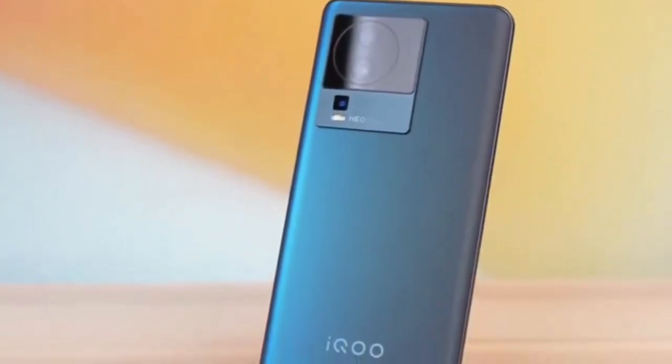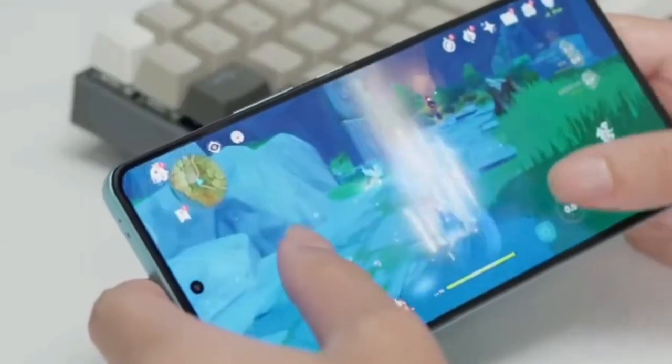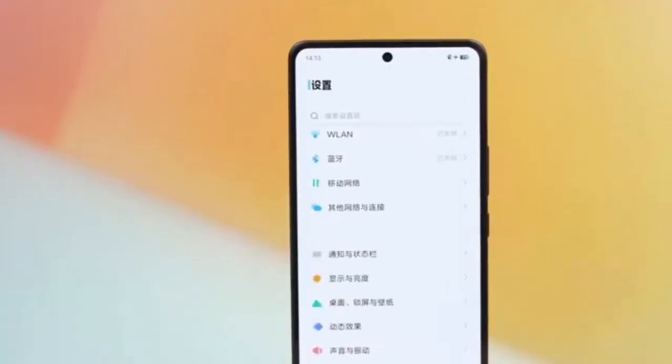The heart of the iKU Neo 7 Racing is the Snapdragon 8 Plus Gen 1 mobile chip with a frequency of up to 3.19GHz and Adreno 730 graphics. The battery capacity is 5000mAh.